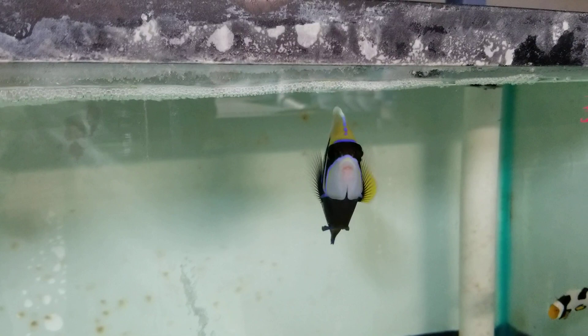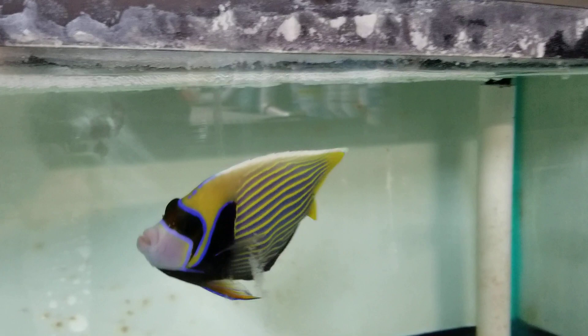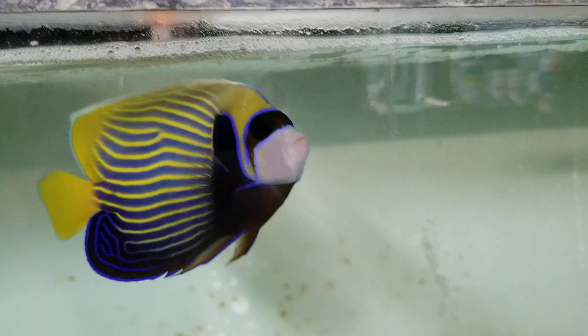Hey everyone, how you doing? It's Ted with The Reef Corner. We are putting up a video of a — I think this guy is five and a half inches — Emperor Angel, and the streamer dorsal fin there, it is awesome. It's just starting to develop, which is kind of cool, I like those.